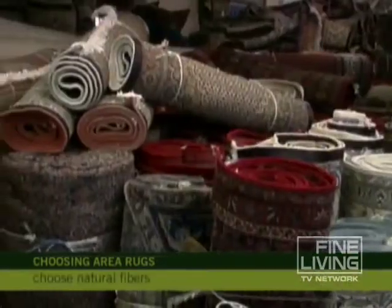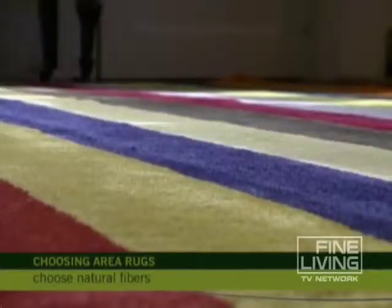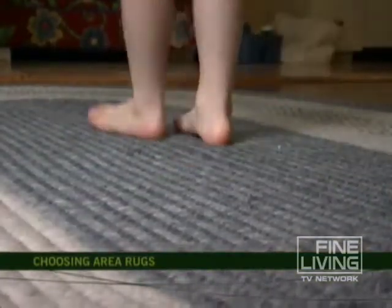I definitely recommend going with natural fibers such as wool and silk as opposed to nylon. They're going to last a lot longer and they're going to feel a lot better underfoot.